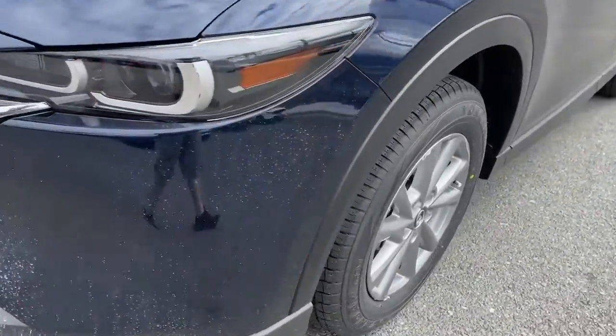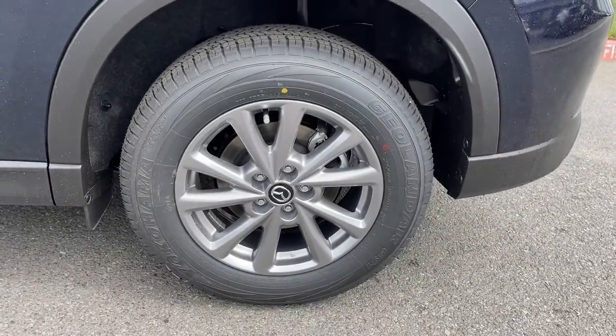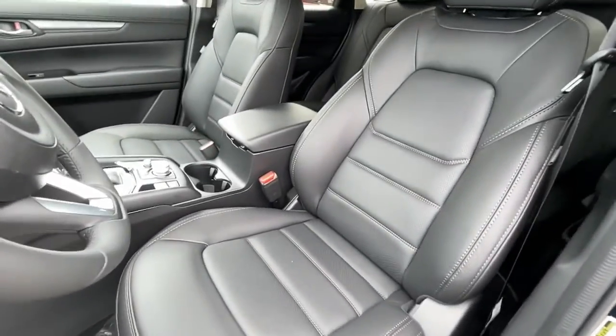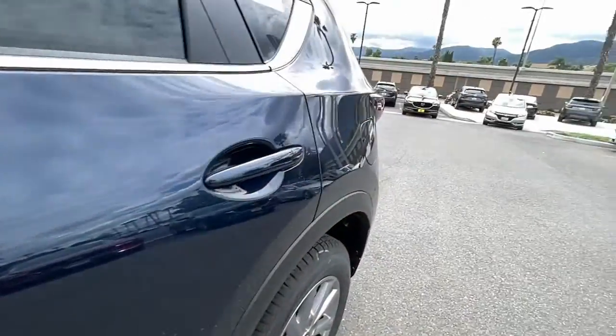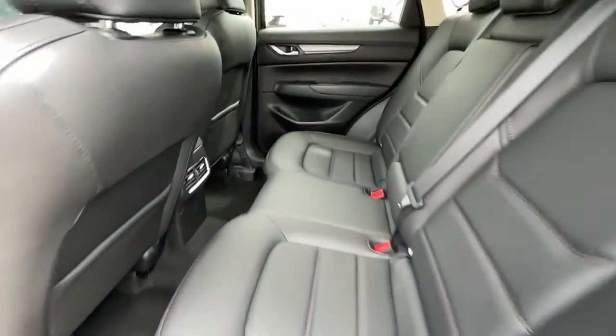The following are some of this vehicle's highlighted options: keyless entry, sunroof/moonroof, power liftgate, electronic stability control, seat memory, trip computer, bucket seats, power windows, four-wheel disc brakes, power steering.